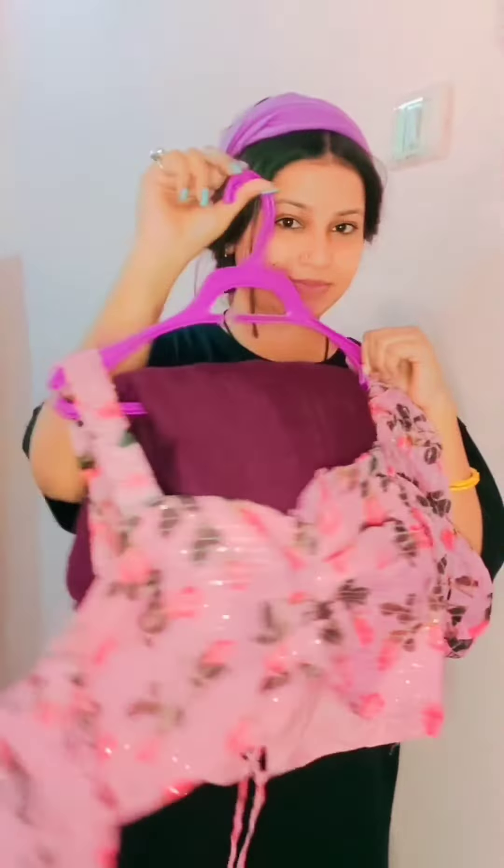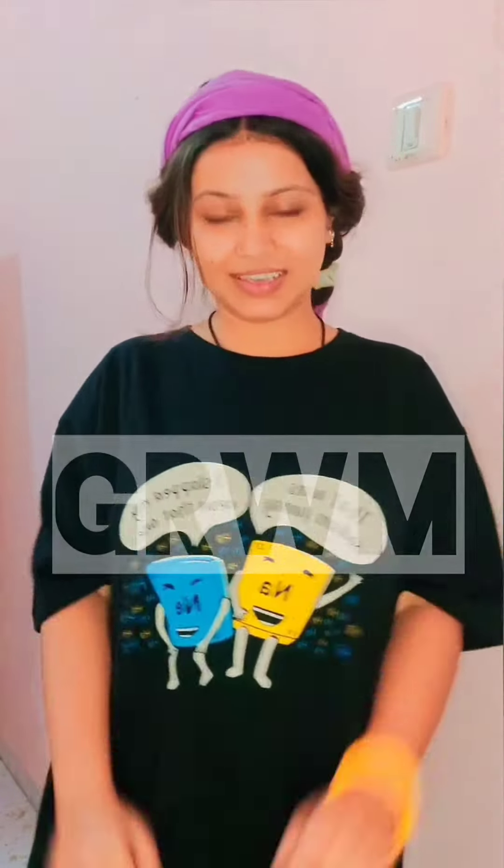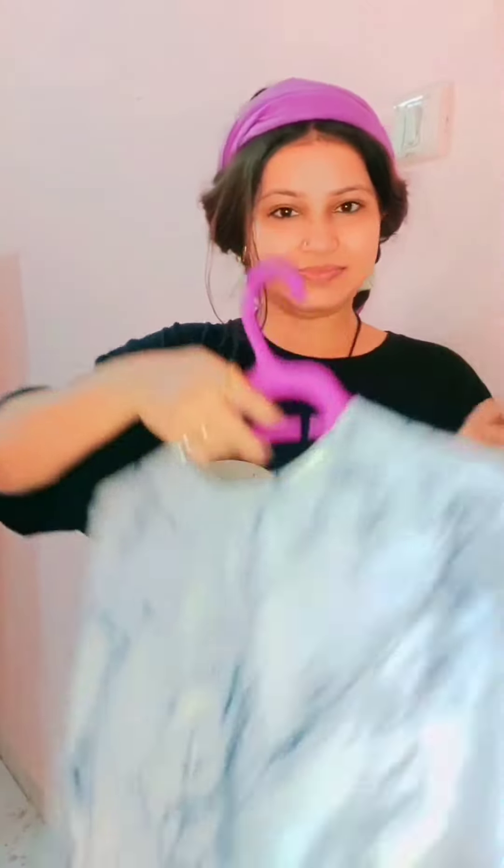Hi guys, I'm back with a GRWM today. I'm wearing a saree but I'm bored with sequences and traditional types of blouse patterns, so today I'm wearing a saree with a bodysuit.